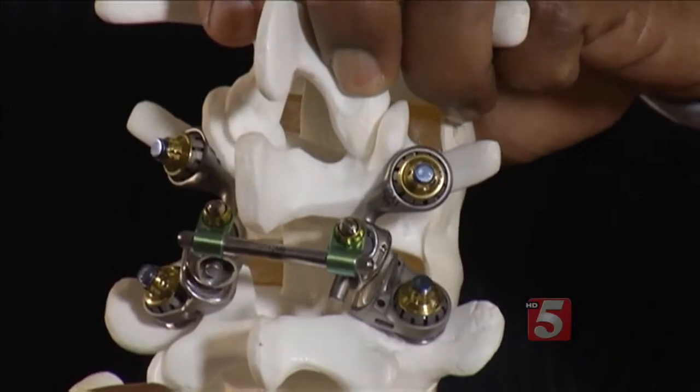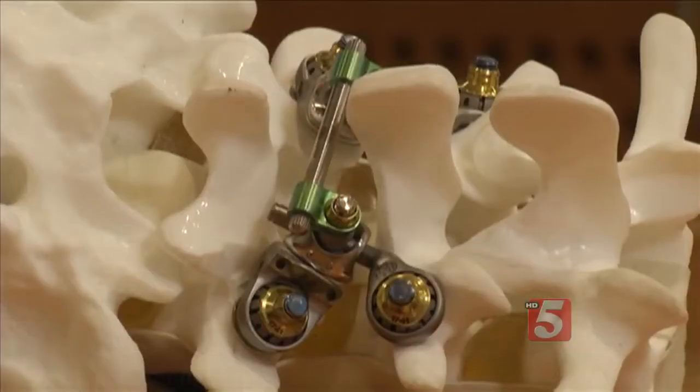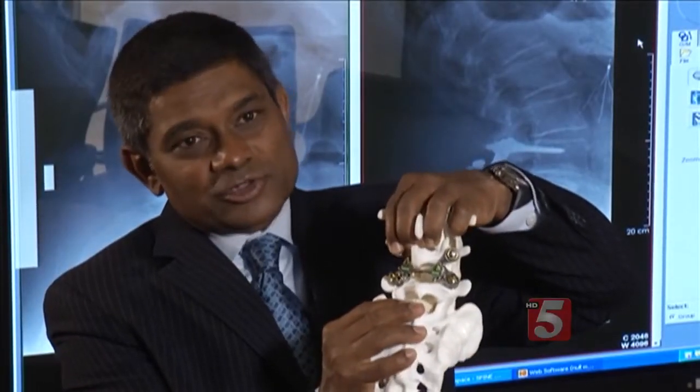As part of a clinical trial, surgeon Neil Anand is performing a joint replacement for the spine. He first removes parts of the facet joints — in the back, there are two joints on either side called facet joints that actually move. He then implants artificial facet joints that move and function just like healthy joints.